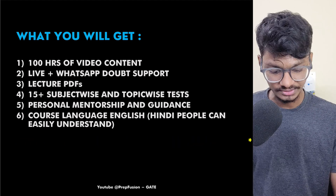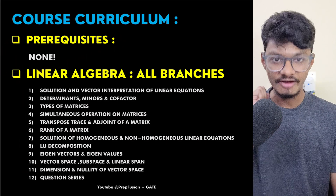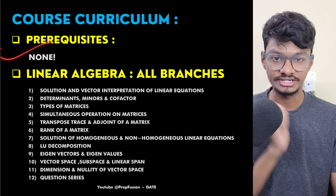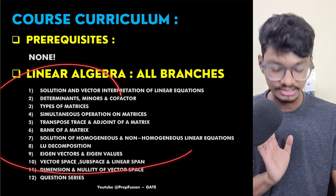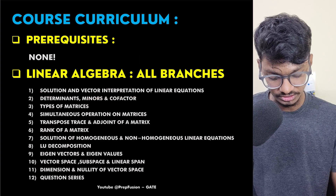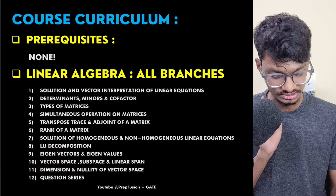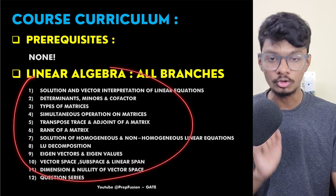These are the course curriculum and prerequisites — there are none, as everything has been taught from basics. The course curriculum for Linear Algebra covers every single topic: solution and vector interpretation of linear equations, transpose, rank of a matrix, LU decomposition, eigenvectors, eigenvalues, and vector space. Many people skip vector space and nullity — I have taught them in full detail.